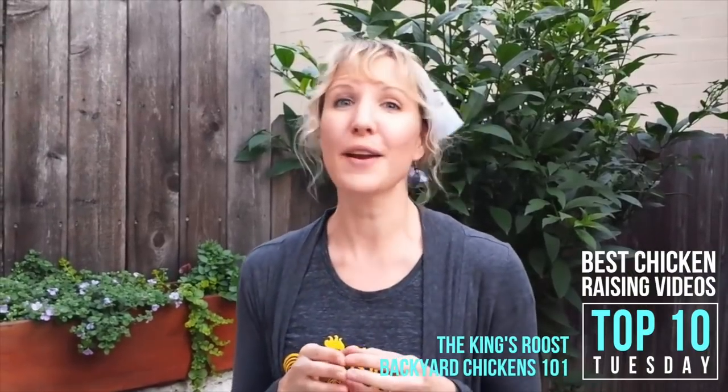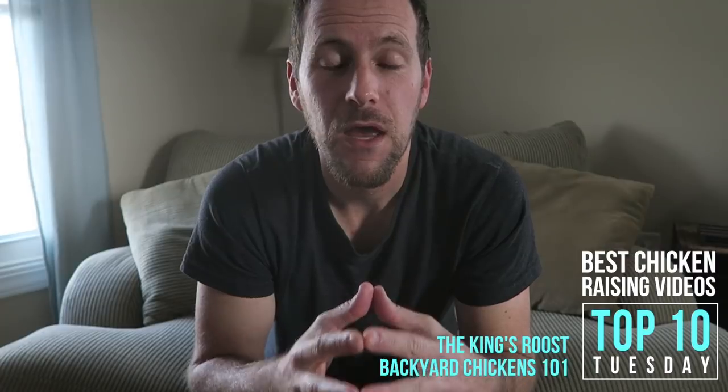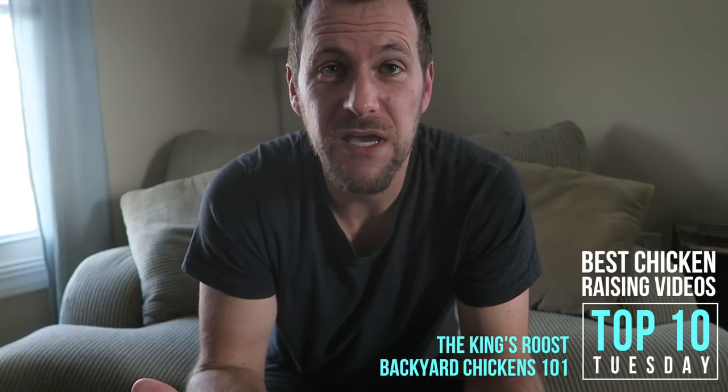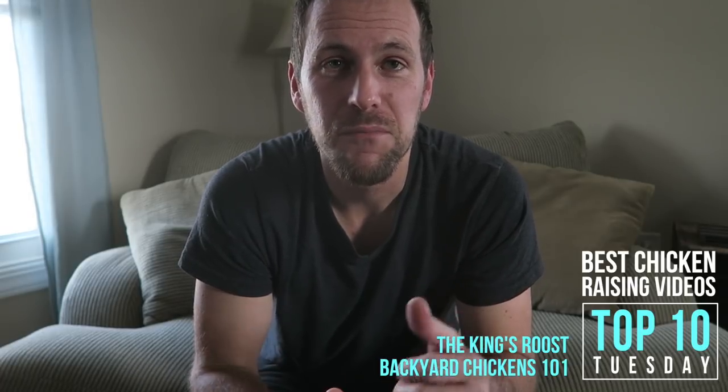Overall, having backyard chickens is a very rewarding and fun project. They make terrific pets and it's absolutely great to have fresh eggs all the time. It does take some work, and putting in a little bit every single day is much better than putting in a big chunk on the weekends. One of the best all-around videos about raising chickens is Backyard Chickens 101 from the King's Roost. Unfortunately these guys don't produce videos any longer, but this was one of the first videos I ever saw when I started raising chickens and I really love it.